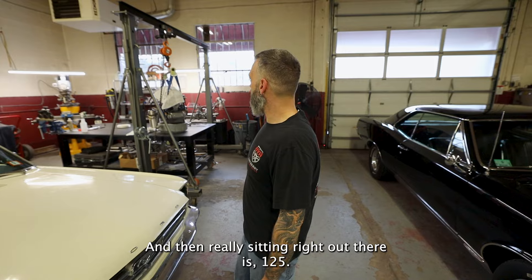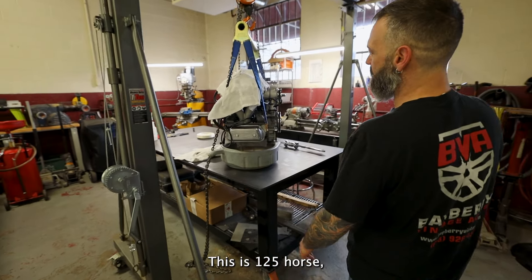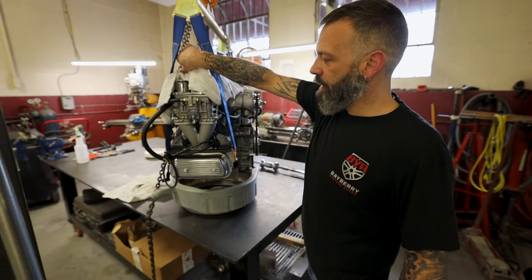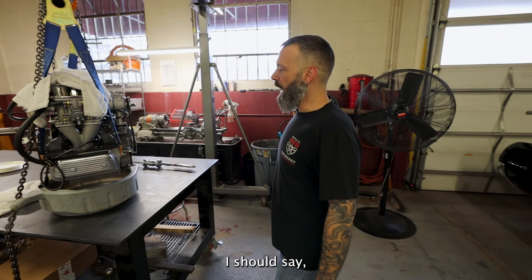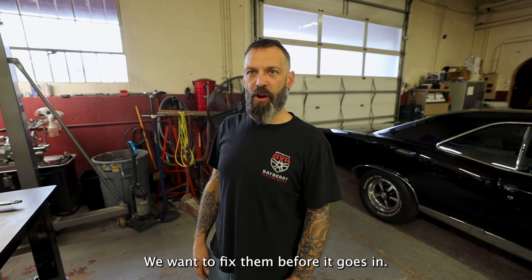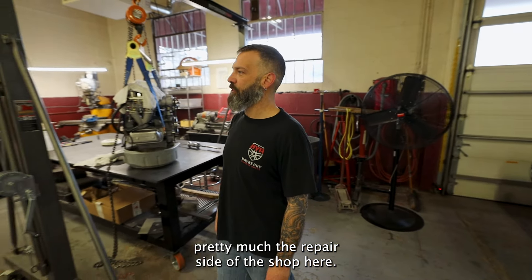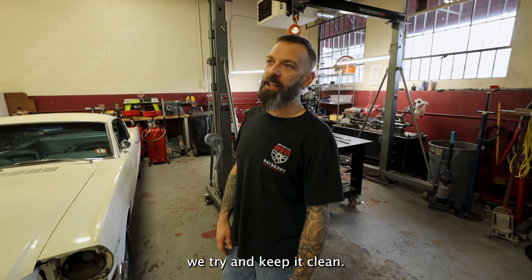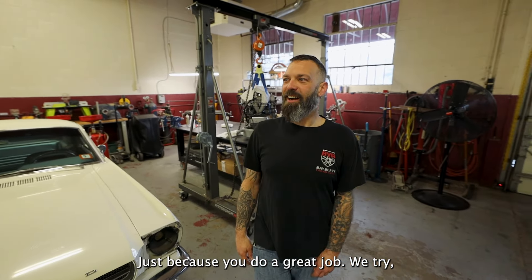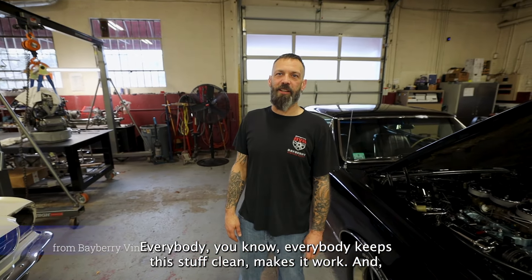Sitting right back there is a 125-horse Volkswagen motor that we built for the 356 Speedster over behind you. We're just doing some basic maintenance to it right now — we found a couple of things that were a little funky and want to fix them before it goes in. That's pretty much the repair side of the shop. We try and keep it clean — we actually spent quite a bit of time yesterday cleaning up, and we always try to make sure it's a clean area where everybody keeps their stuff clean.